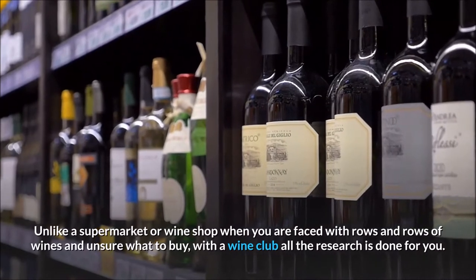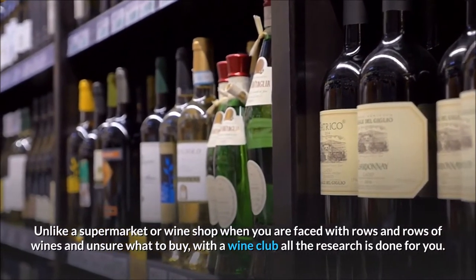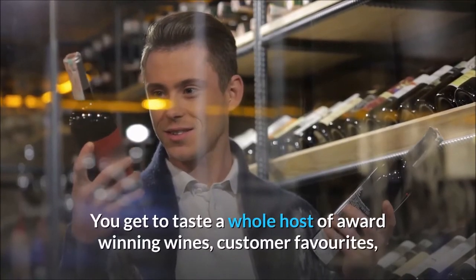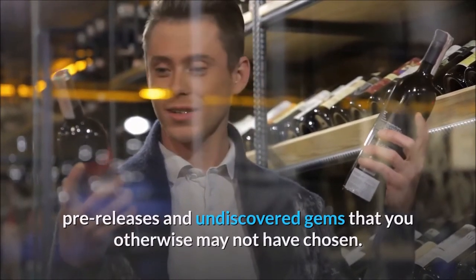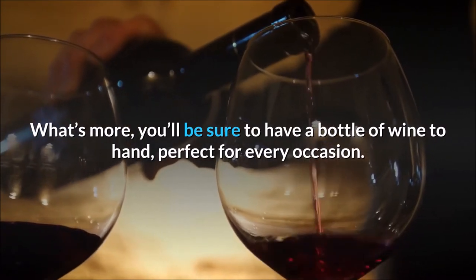Unlike a supermarket or wine shop where you are faced with rows and rows of wines and unsure what to buy, with a wine club all the research is done for you. You get to taste a whole host of award-winning wines, customer favorites, pre-releases and undiscovered gems that you otherwise may not have chosen. What's more, you'll be sure to have a bottle of wine to hand, perfect for every occasion.